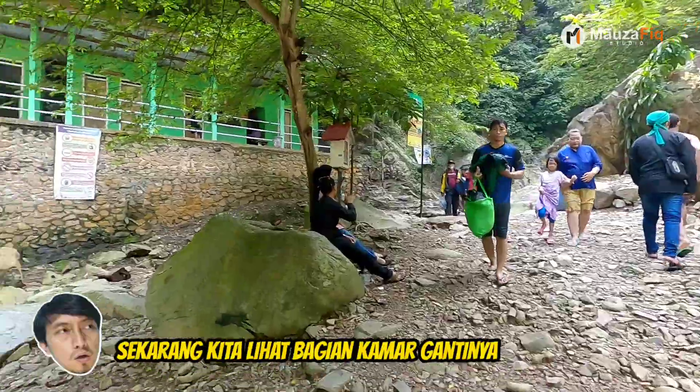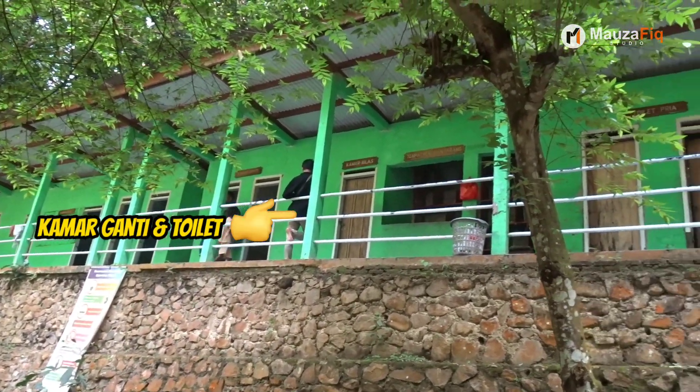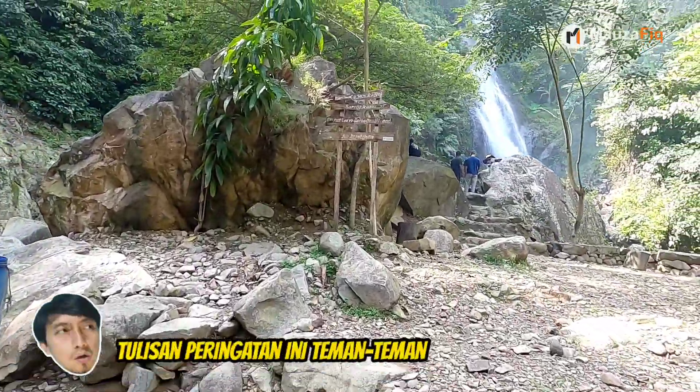Sekarang kita lihat bagian kamar gantinya. Bagian terakhir yang bisa kita lihat adalah tulisan peringatan ini, teman-teman.